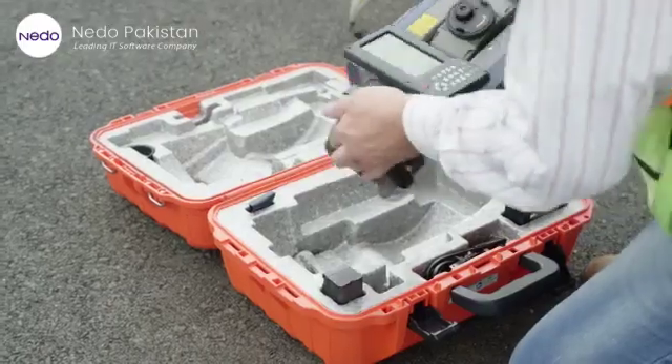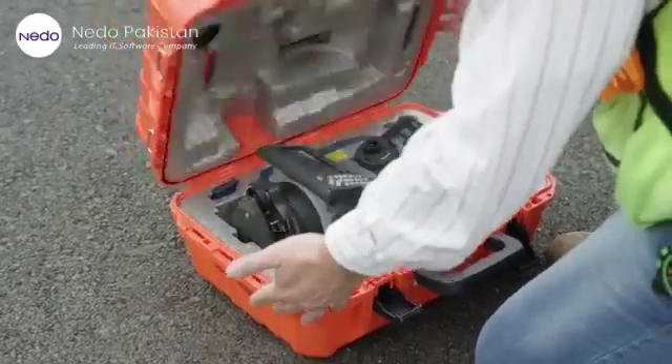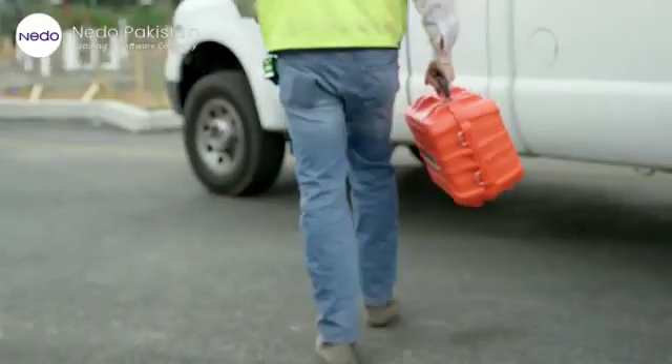Fast, lightweight, compact. Sokkia's iX. Productivity made easy.